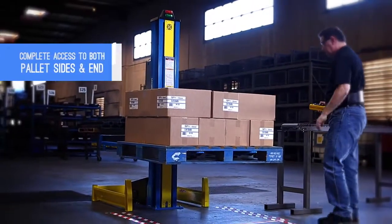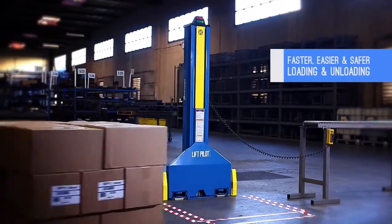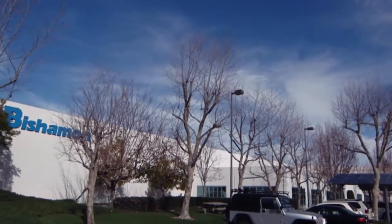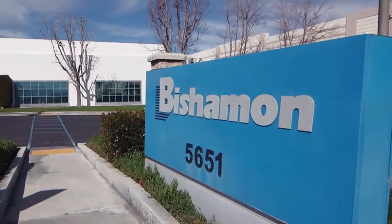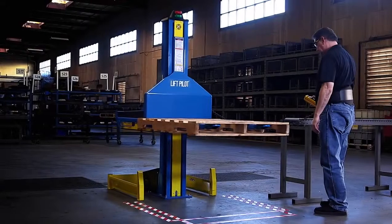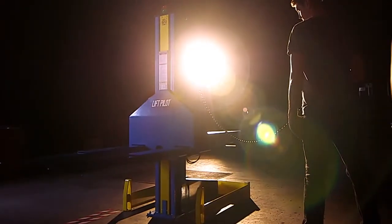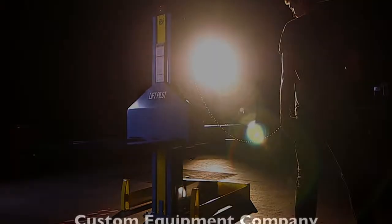Loading and unloading has never been faster, easier, or safer. At Bishman, our customers' needs are paramount — your success is our success. The Lift Pilot has set a new standard for pallet positioners, offering productivity and safety that is unmatched by its competitors. We are working harder to make your job easier.